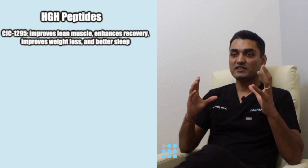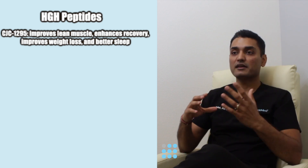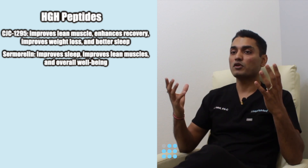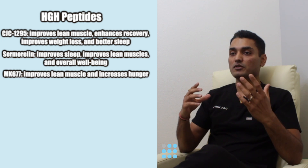CJC 1295 comes in combination with ipamorelin. It improves lean muscle mass, helps you burn fat, recover better, and improves your sleep. Samorelin gives you deeper sleep, improves your lean muscle mass, and improves your overall wellness.